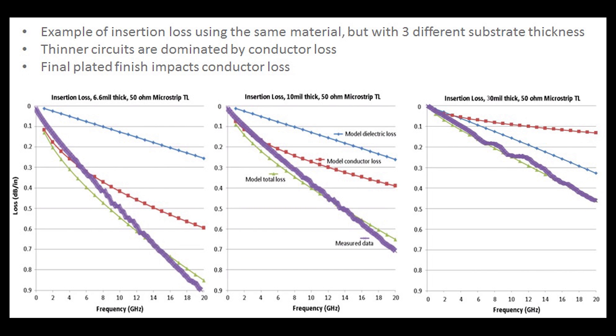Starting with the middle chart: the thick purple curve is the measured data from the circuits, insertion loss going out to 20 GHz. The green curve is the modeled total losses, which matches the measured. The blue curve is dielectric losses and the red curve is conductor losses — for a 10 mil thick circuit using RO4350B laminate, there are more conductor losses than dielectric losses. Looking at the chart on the left, the conductor losses increase significantly, which increases the overall insertion loss, because that circuit is now using the same material but thinner. Thinner material is more sensitive to conductor effects.